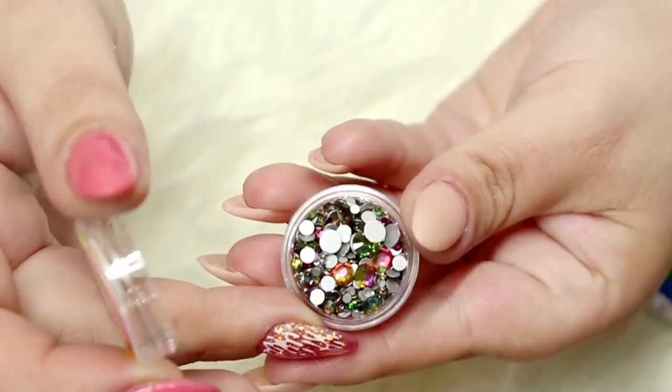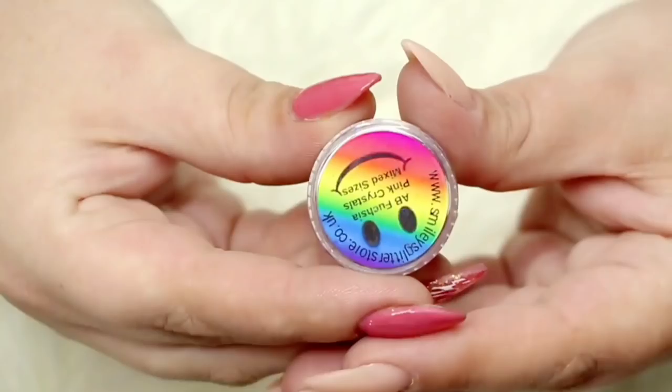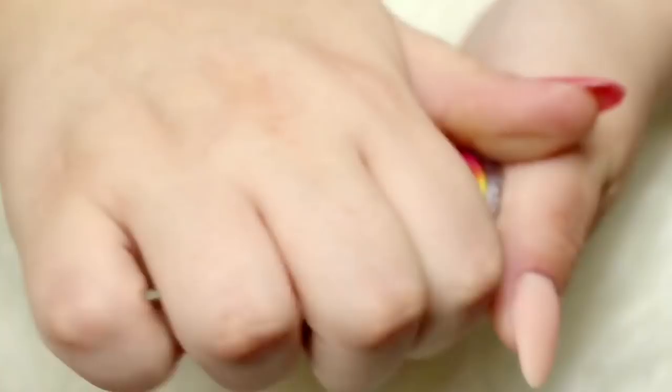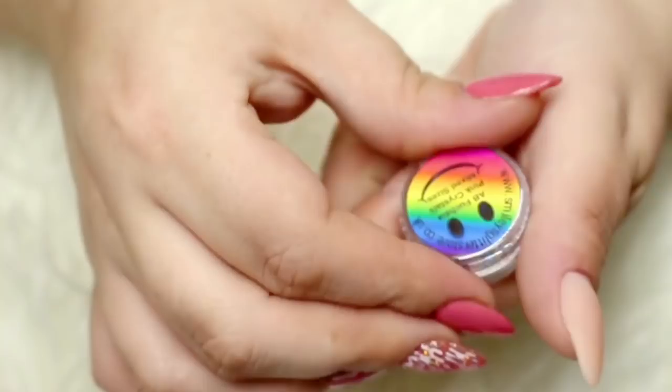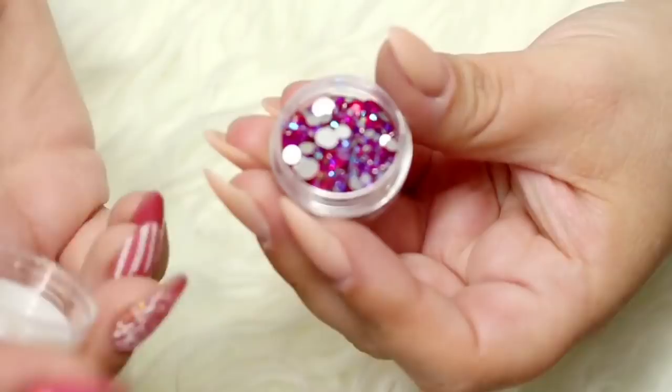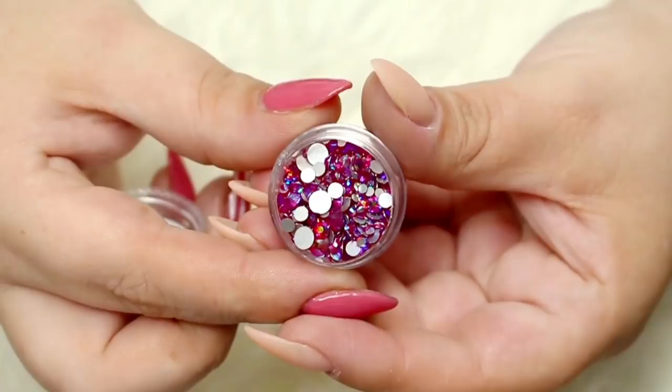Then we have the next pot of crystals - the AB Fuchsia Pink Crystals in Mixed Sizes. These are absolutely stunning; I have nothing like them in my collection. When I saw these I thought yes, they are everything I need in my life. They are a beautiful shade of pink, sort of like a winey red with the most beautiful lilac sort of blue hue to them. I cannot wait to try them and they will go with lots of colours.